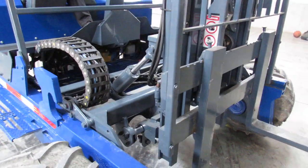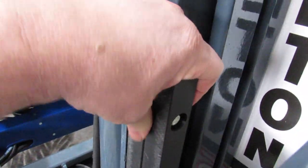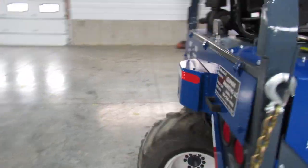Everything's nice and tight. Ladies and gentlemen, check this out — even your wear pads have been replaced. Everything you can see is nice and tight. Everything we find that needs to be done, this thing's going to hit the ground running.